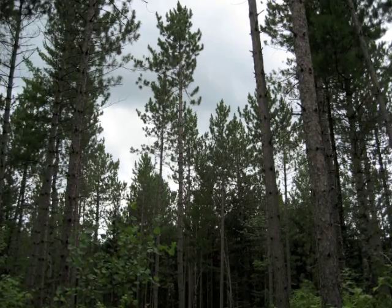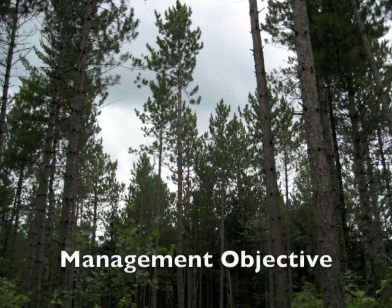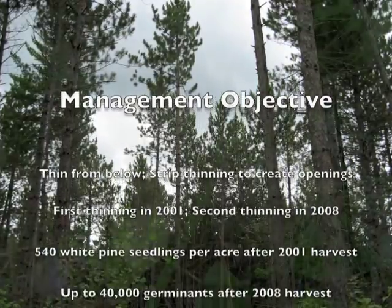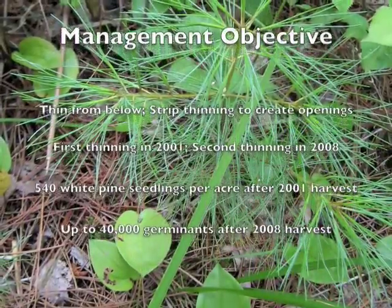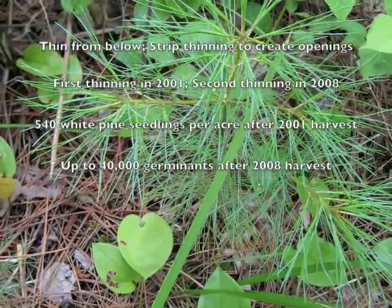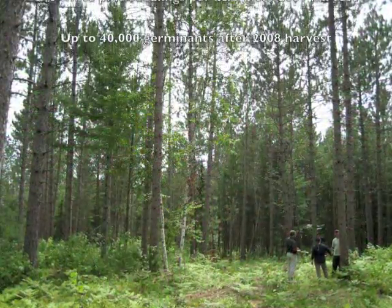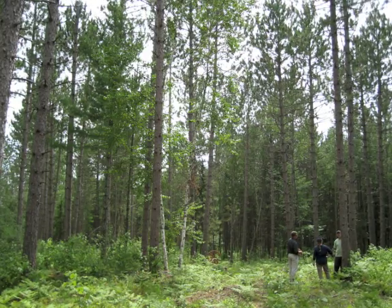The first stop of the afternoon included a mixed pine stand, offering the group the opportunity to view a second thinning — an operation that included the objective of creating openings for white pine regeneration. About nine cords were cut per acre in the 2008 harvest, with an income of $172 per acre.